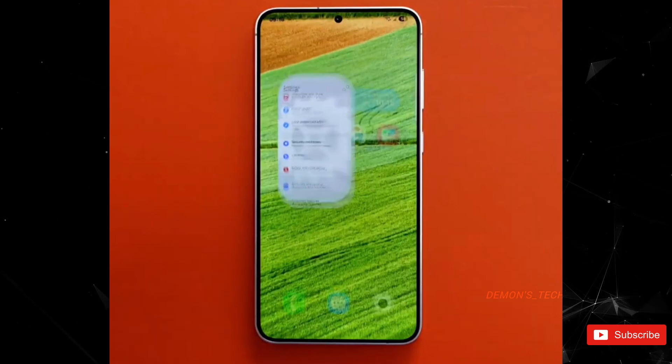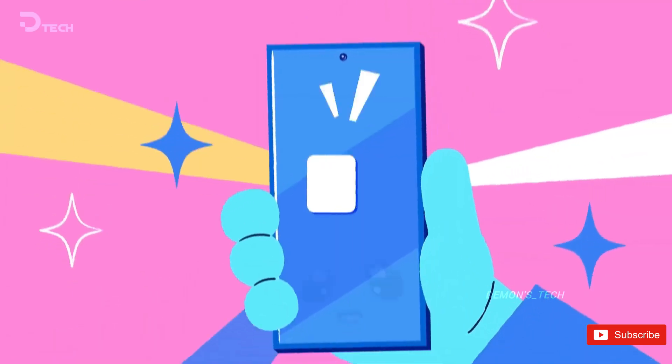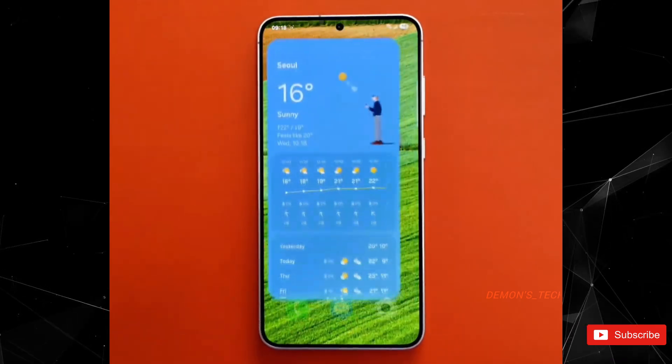The video was shared by the user TechCelt, and it comes courtesy of the well-known leaker Ice Universe. Now, here's the kicker — we're not entirely sure if this clip is the real deal or just a teaser. But the animations are something to behold.